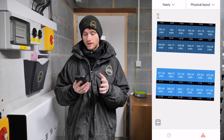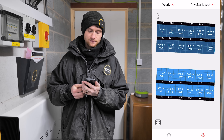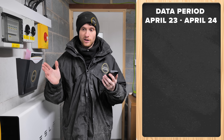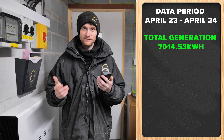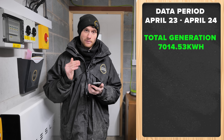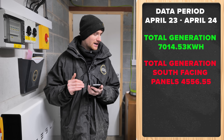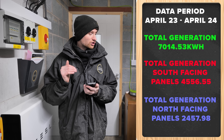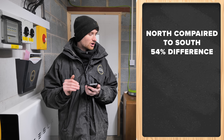Earlier today I did some statistics and printed off some information to go through now. The total generation from April to April — from installation through to April 2024 — the system has produced collectively on both arrays 7,014.53 kilowatt-hours. The south-facing panels have produced 4,556.55 kilowatt-hours in total, and the north-facing panels have produced 2,457.98 kilowatt-hours. That means the north-facing panels have generated approximately 54% of what the south has done.